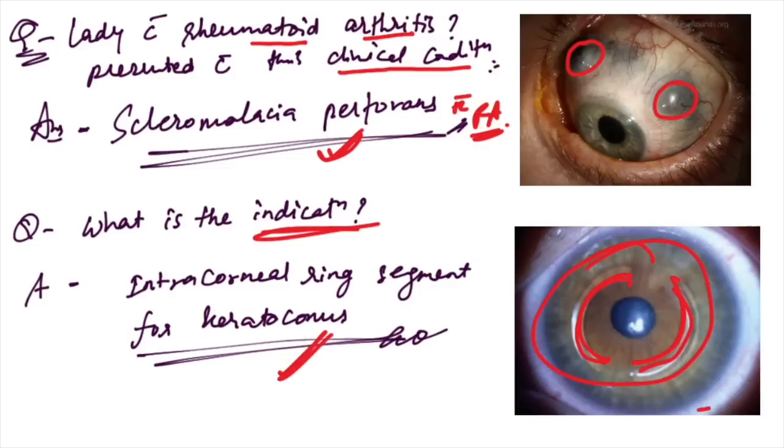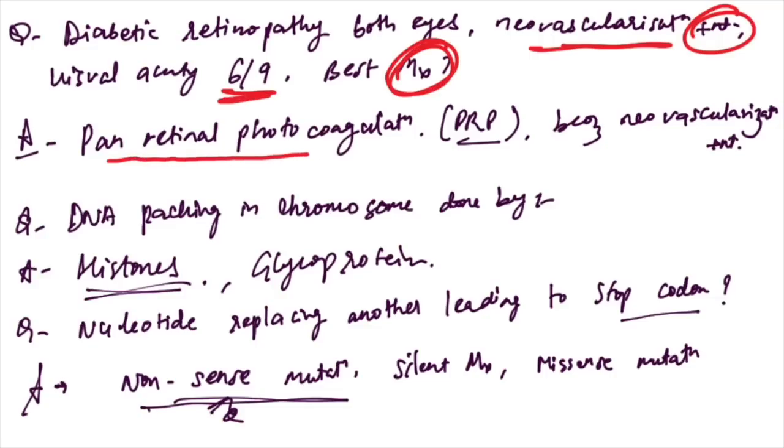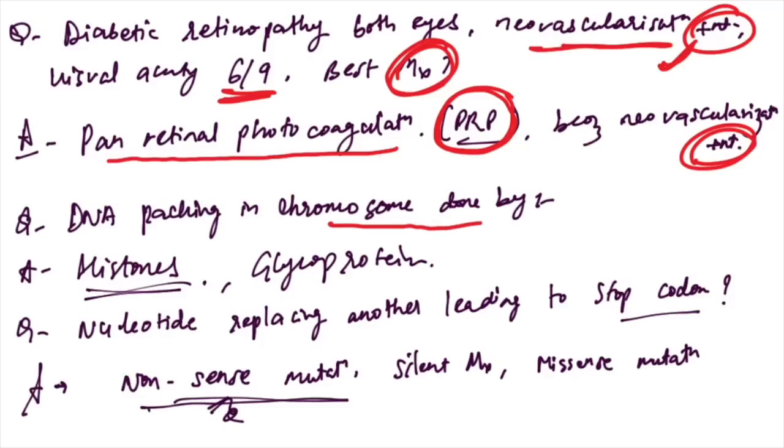Diabetic retinopathy in both eyes with neovascularization present and visual acuity 6/9 — the best management is pan-retinal photocoagulation (PRP). PRP is the best because neovascularization is present, so PRP will be done.